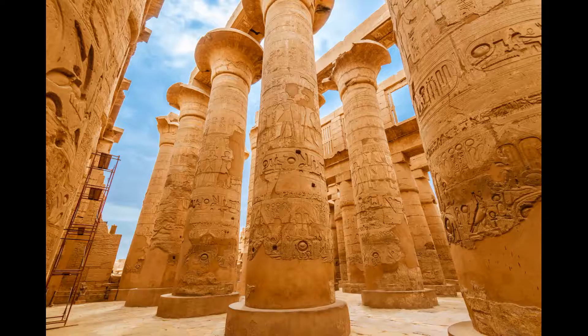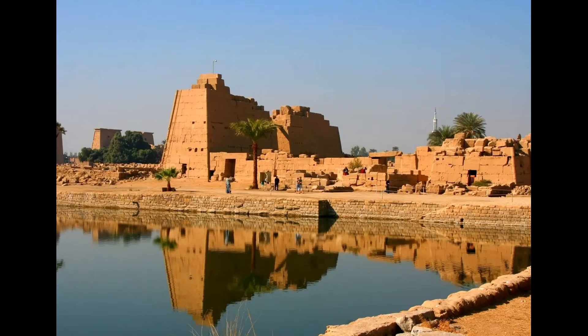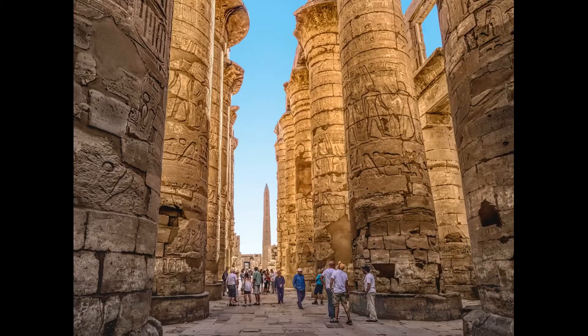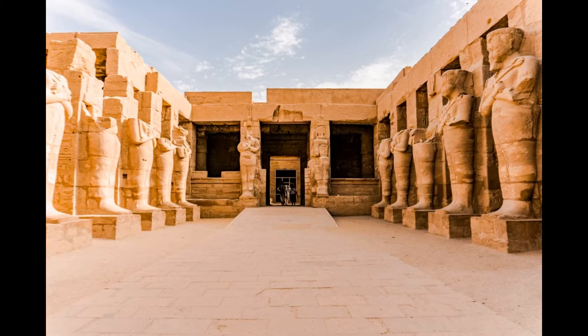For an even more immersive experience, visitors can attend the nightly sound and light show at the Karnak Temple. Entrance to the Karnak Temple costs around $15 USD, and the site is open from 6 a.m. to 5 p.m. Visitors should plan to spend at least a few hours exploring the temple complex, as there is much to see and discover here.